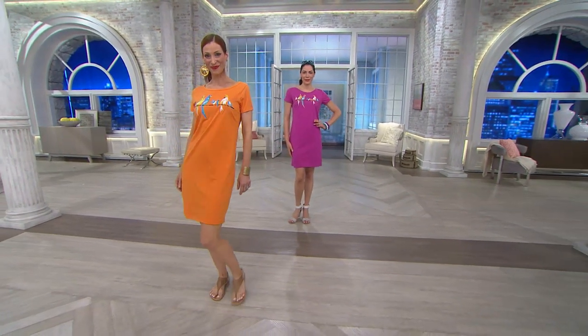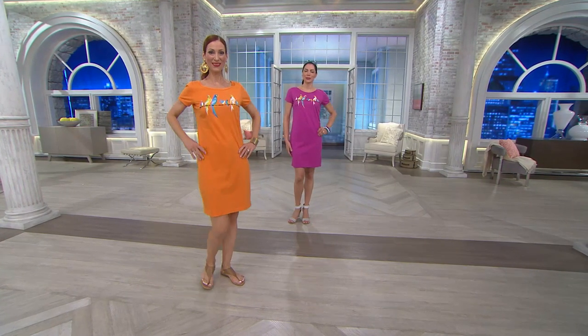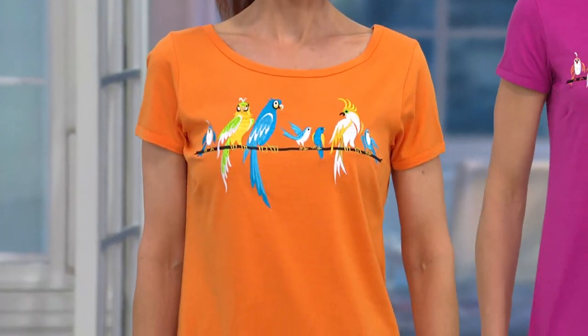This embodies Bob's whimsical side. This is his embroidered bird t-shirt dress — beautiful knit, 100% cotton, so super comfortable. Perfect for summertime because it's short sleeves. And now for the first time, you are seeing this fabulous, super cute dress for less than $30.